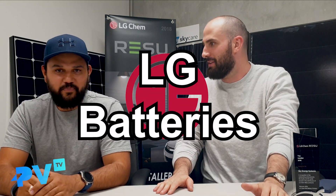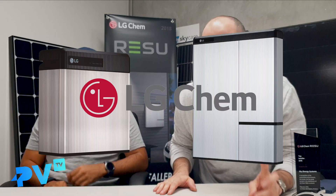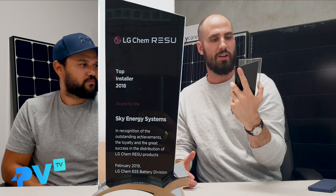Welcome to episode 19 of PVTV, where we talk all things solar. On today's episode, we are discussing LG batteries, LG Chem solar batteries. Before we do, we just wanted to say thank you to our 200 subscribers that have joined us on the channel. It's great to have you here. And a very exciting announcement that's actually prompted us to talk about LG batteries — we were the largest installer, Sky Energy, of LG batteries in Southeast Asia for 2018.